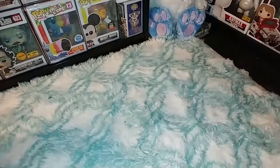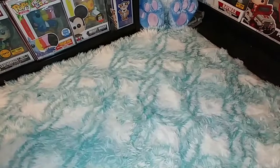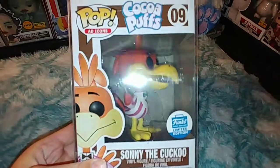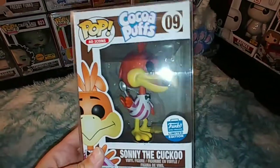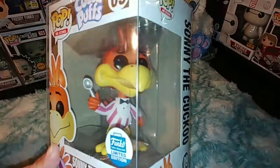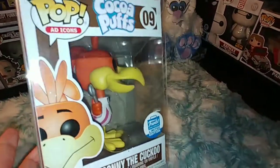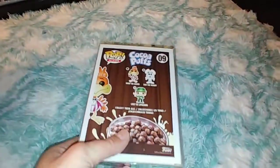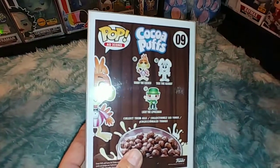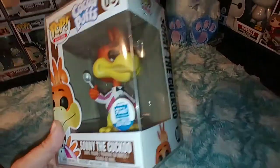And the big one is... Sonny the Cuckoo Bird from Cocoa Puffs! This is actually a really good one for me because I collect all the ad icons — at least I try to. So it's just another one to add to my collection.